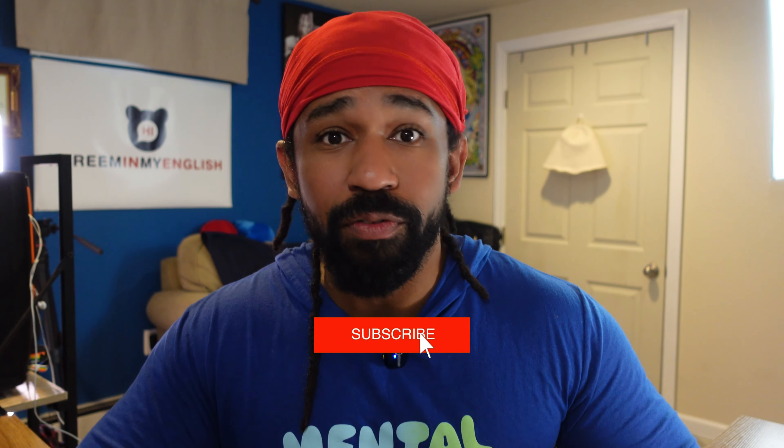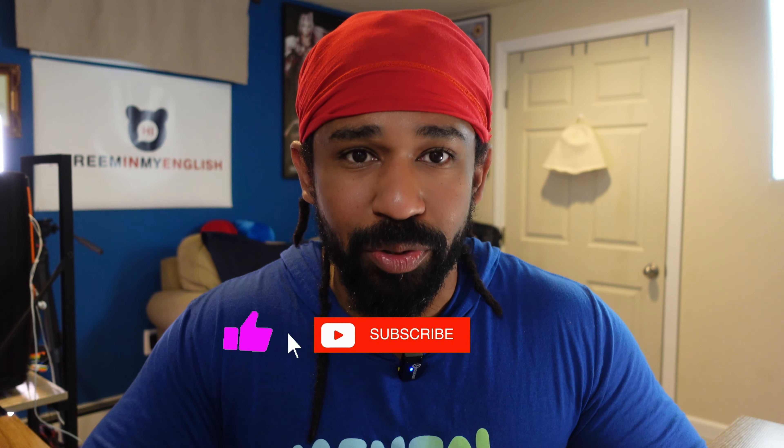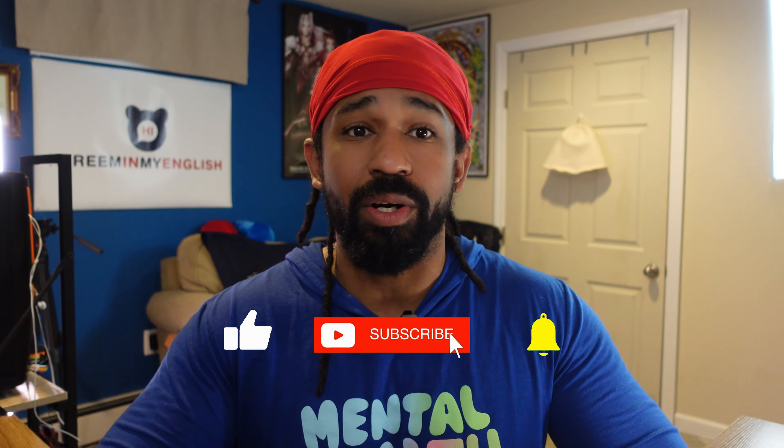So have you had enough English today? I don't think so — you can always have more. And if you want to learn more English, you can follow me on Instagram, TikTok, and Facebook at Kareem in My English. If you found this video useful, don't forget to hit that like and subscribe button because we upload videos every week. Thanks for watching, and I'll see you in the next one.